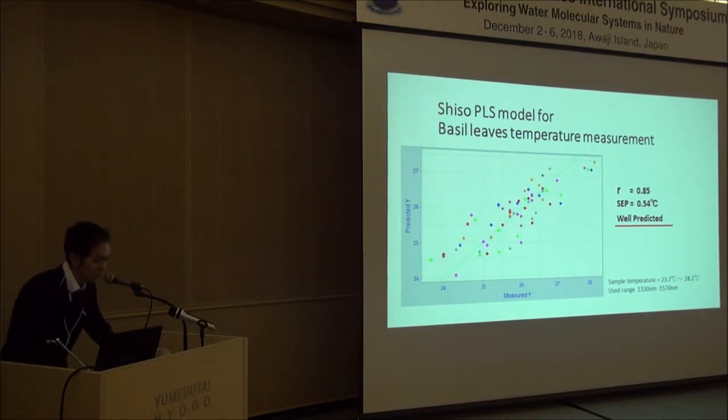When I applied the shiso PLS model to basil leaves, it predicted very well, which is interesting.